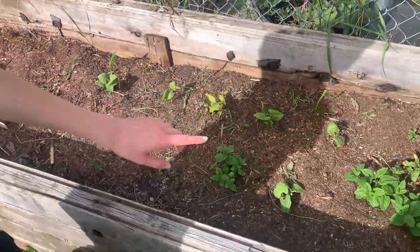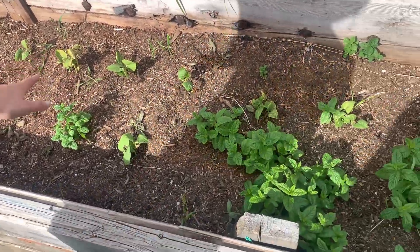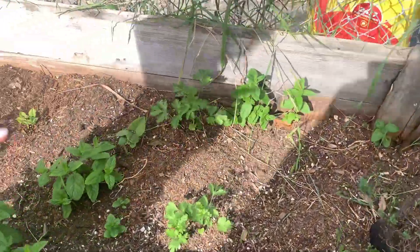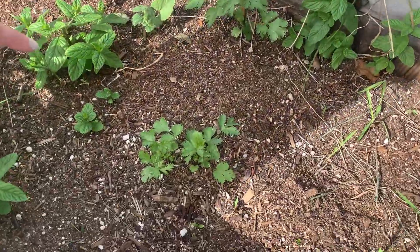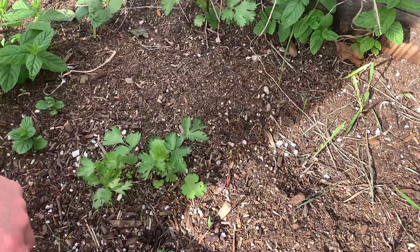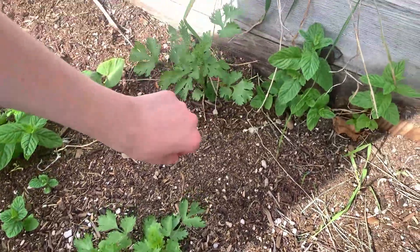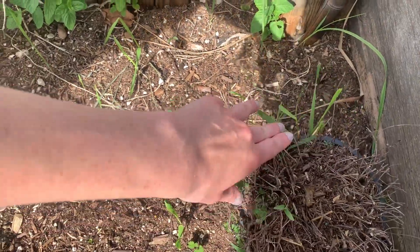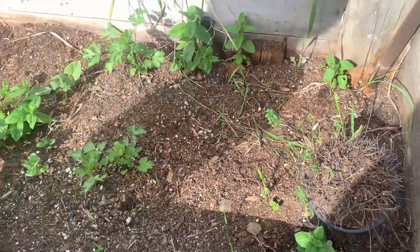We have mint that was planted a couple years ago and just comes back every year. Cilantro reseeded itself and came back — first time that's ever happened — so we got a couple plants, which is awesome. And then we have lemon thyme; we're trying to get that to come back too, but we'll see how that goes.